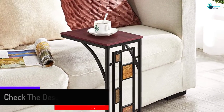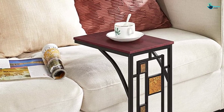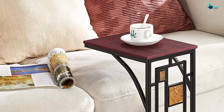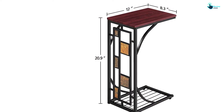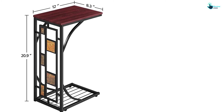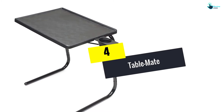This snack table for couch has a very compact design, suitable for a limited space living room or area. Although it is small, it is capable of supporting up to 25 pounds of weight. The total dimension of this snack table is 8.3 x 12 by 20.9 inches, which looks good placed beside a sofa or a bed.